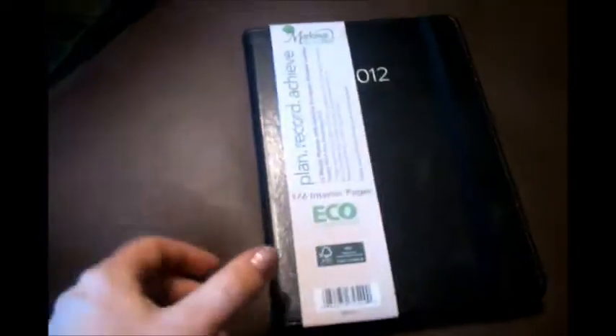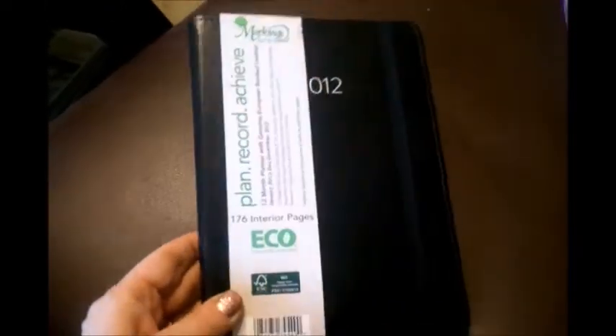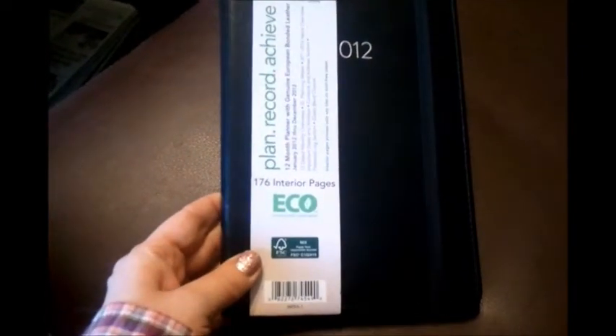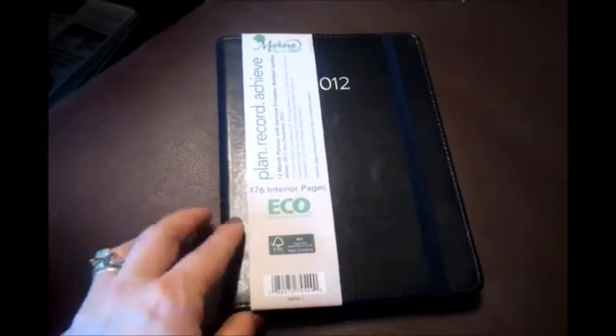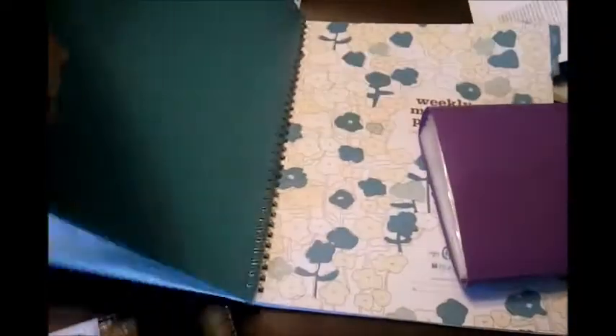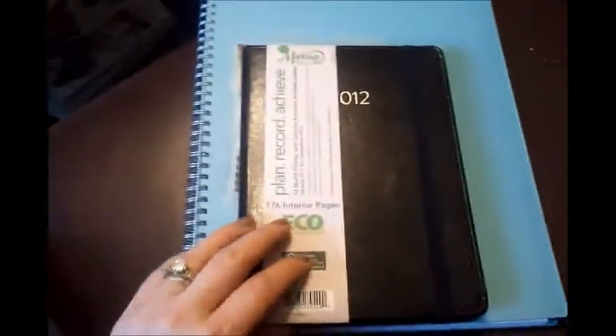I believe this was $9.99. It's a 12-month planner with banded leather and recycled pages. I like it, and it's small compared to this other calendar, which has stuff crammed all in it — you can see the difference. There's my coupon thing right there, but it's small.